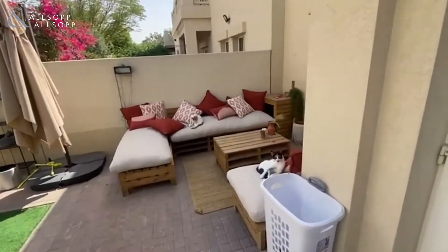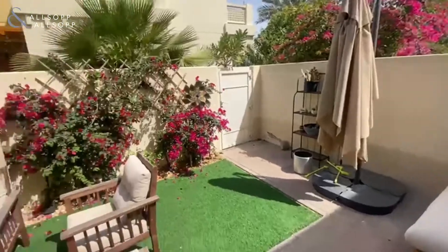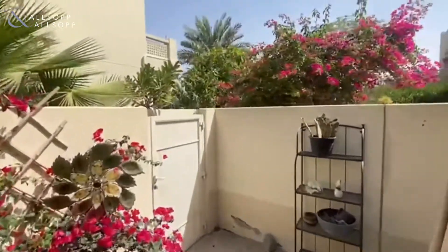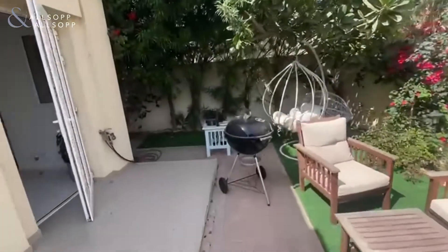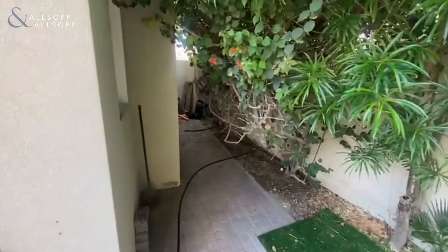We also have a lovely outdoor seating area — very nice location as well, with a greenery area just at the back there. Very private, and there's a lot of space down the side to be able to do something with as well.